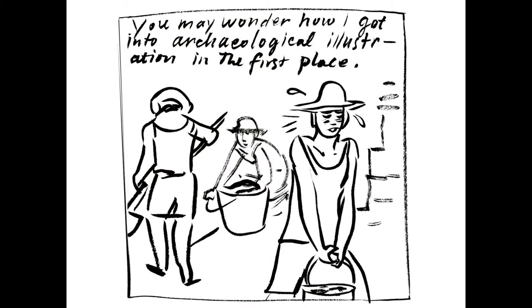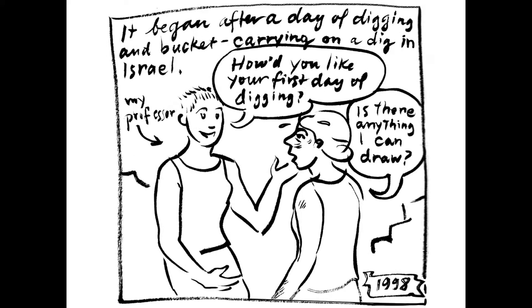My first project began a year before, during my MFA program, where I went on a dig in Israel. I spent the first day carrying around buckets of dust — it was a bazillion degrees — and I was thinking maybe this isn't for me. When my professor very cheerfully at the end of the day said, 'How'd you like your first day of digging?' I said, 'Isn't there anything I can draw?'